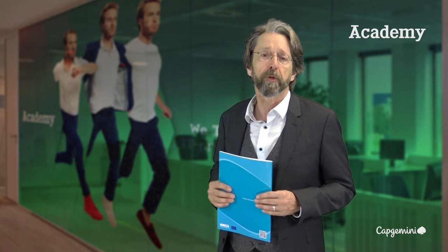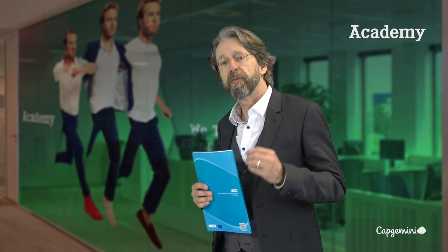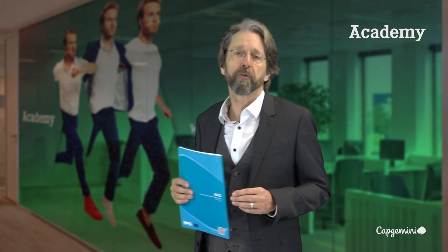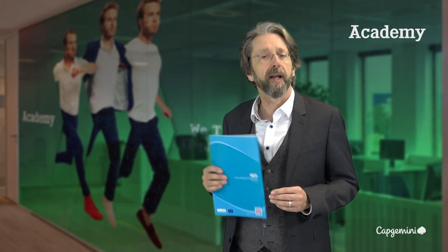managing the governance of your projects — all these various challenges which are normal to projects but are often very specific for European projects, and how PM2 gives you the answer to deal with them.